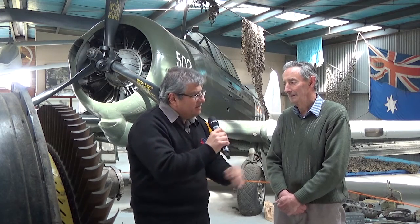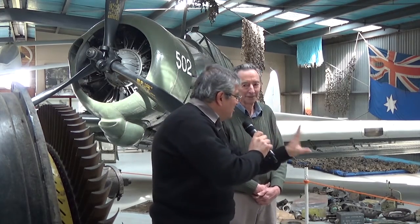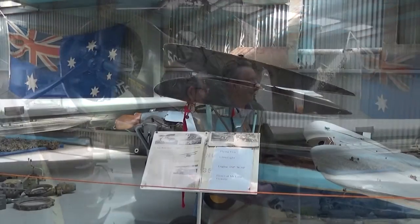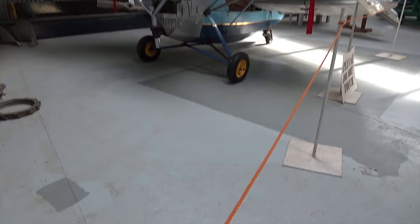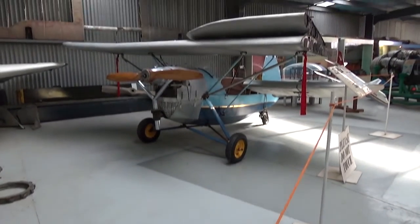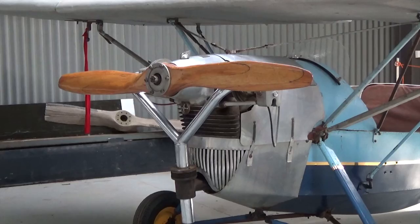Some of the collections you've got here - you've got a Flying Flea here, I mean that is incredible. You don't see many of those around. Is this one actually fly? It used to fly, yeah. It would fly now but it would need quite a bit of work on it. It was a French aircraft, which goes back prior to World War II.